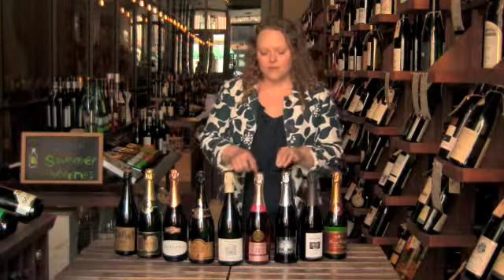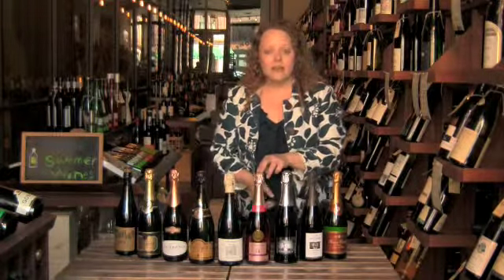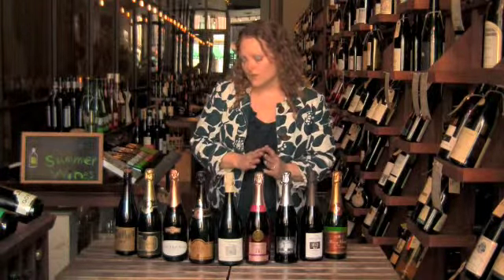Moving on to Cava — Cava comes from Spain, and that's sort of Spain's answer to champagne. It's made exactly like champagne but from Spanish grape varieties. This one, as you can see, is pretty deep pink. It has a wonderful color, and it's just as fruity and delicious as it looks. Once again, nice and dry and very fresh.